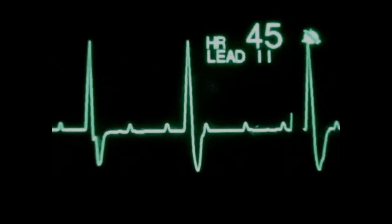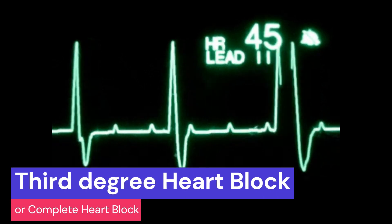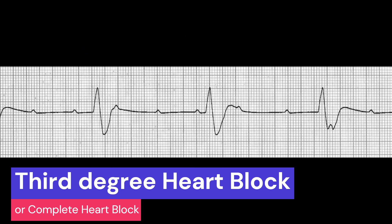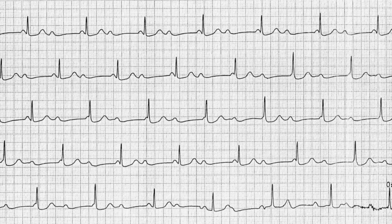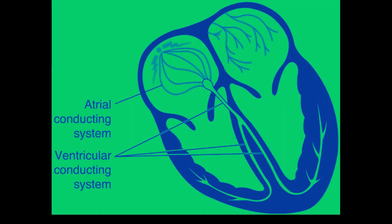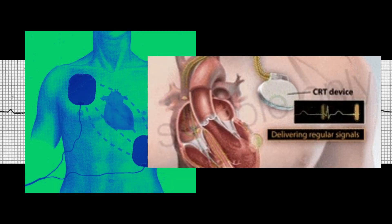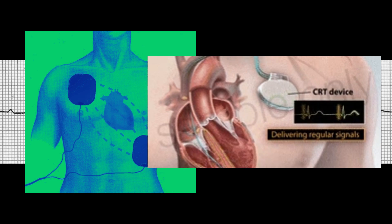The fifth potentially lethal rhythm is third-degree heart block, also known as complete heart block. This is a type of cardiac conduction disorder in which there is no transmission of electrical impulses from the atria to the ventricles, causing them to beat independently of each other. The atria and ventricles are paced by separate electrical systems. This rhythm requires immediate intervention with temporary transcutaneous or transvenous pacing and medications, followed by permanent pacemaker placement.